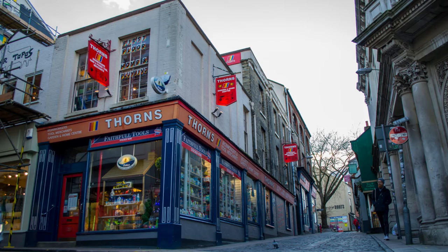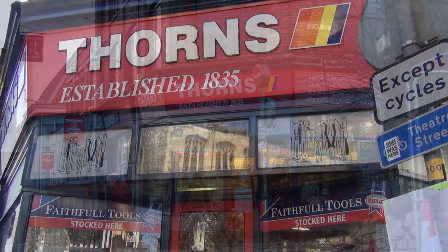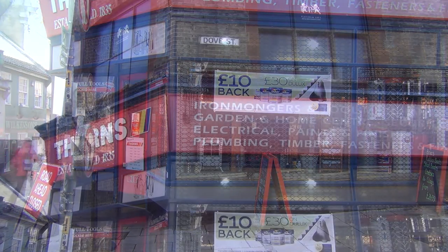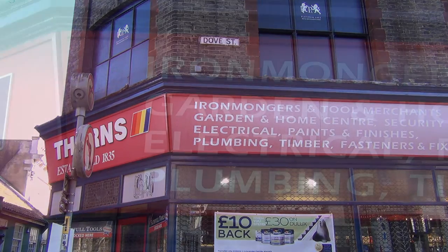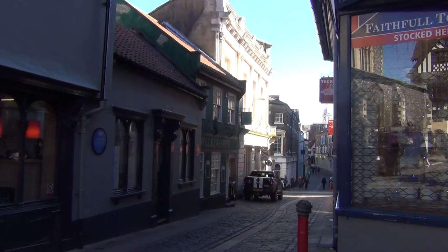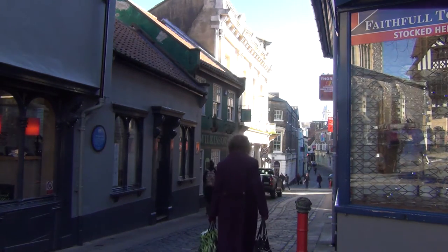You can see in front of us now this great ironmonger's shop — the only one left in the city — called Thorns. Thorns occupies a huge site on the corner of Dove Street and Lobster Lane. An ironmonger's has been on this site since 1835, but ironmongery has been sold in this part of the city since the Normans brought the French market into the city centre. The market was much bigger than it is today.